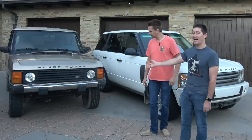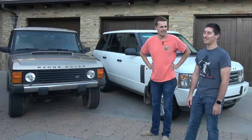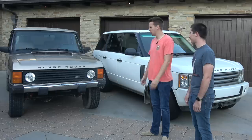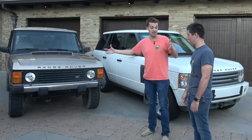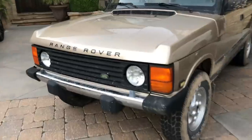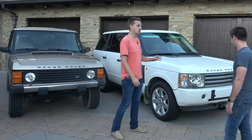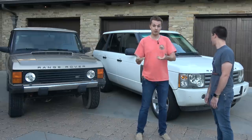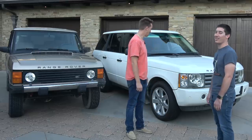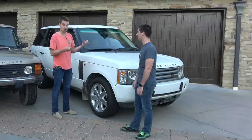This is my 1995 Range Rover Classic County LWB with 172,000 miles on it, and it has been beat. I always thought it was called 'Country' — that shows what I know. LWB means long wheelbase — it's very long and has more legroom in the back than just about anything I've ever seen. It looks very nice at first glance, same as mine, the 2004. We're going to give each other a tour of our Range Rovers and decide which one is worse.